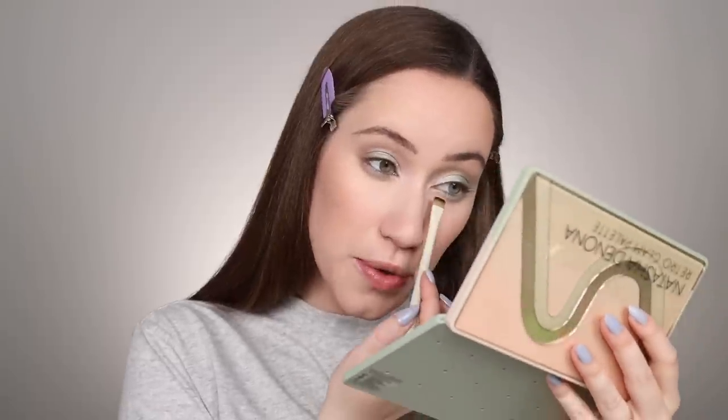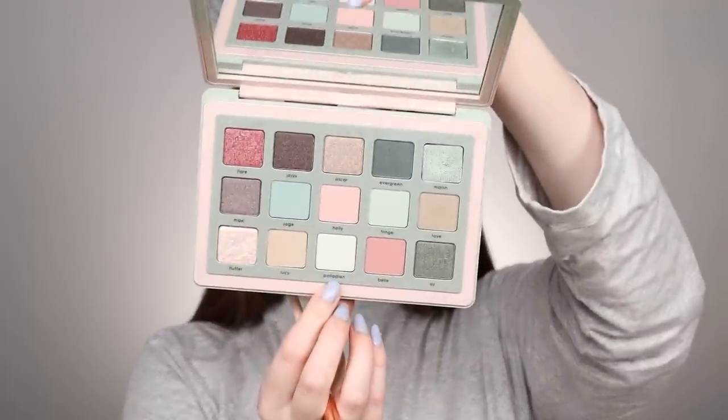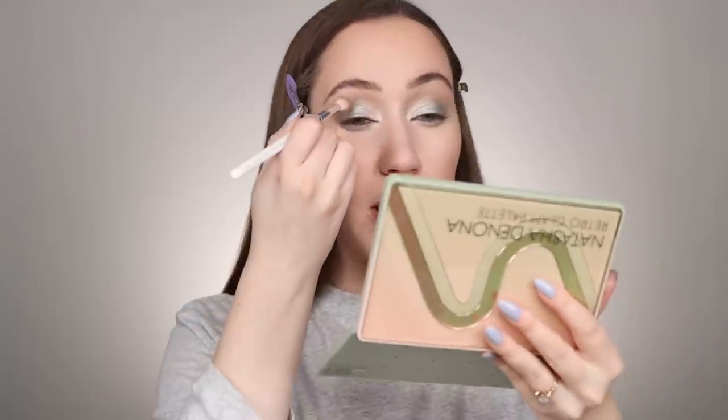This palette is so unique — I genuinely don't have anything with this color story. I'm using Flutter on a small brush under the lower lash line. Then I'm taking the shade Palladian — a shimmery pastel green — as the inner corner color. I'm going back in with the crease brush to buff around the entire eye area. Pastels in general are really hard to formulate with high quality, and this is stunning.